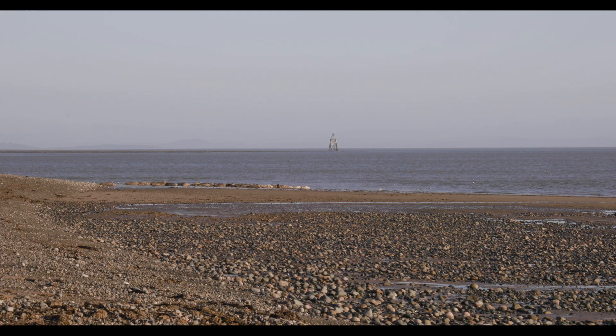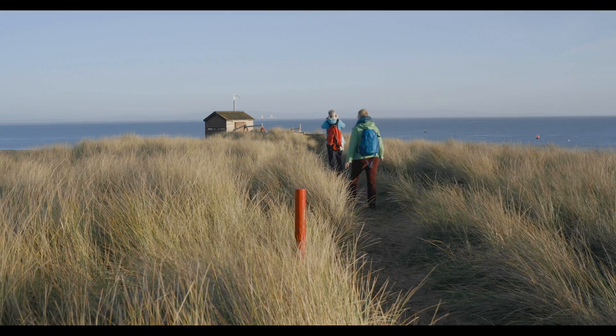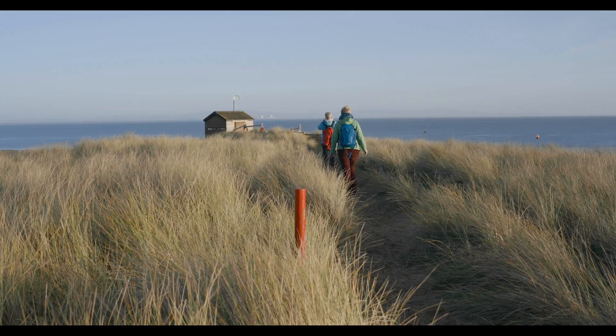The UK population of grey seals makes up 95% of the European population and 40% of the global total number of grey seals. Here at South Walney there are about 367. These seals draw in thousands of visitors a year who come to this place just to get a glimpse of this wonderful animal.